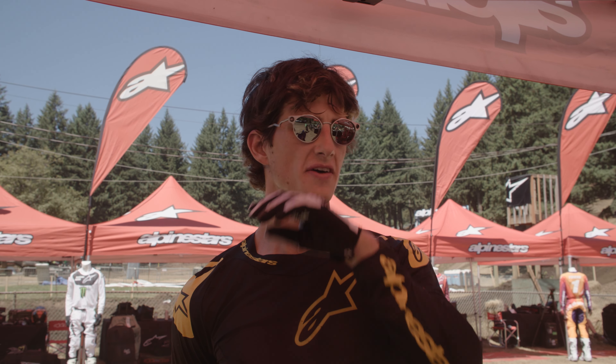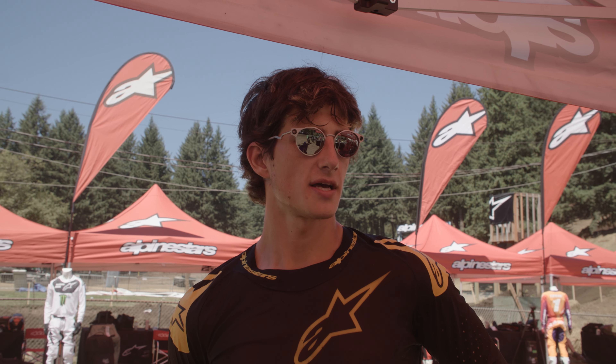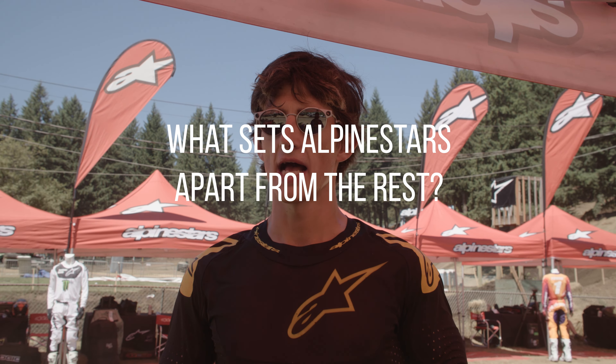Hey, this is Chase Sexton. We're out here at Washougal the day after the national for the 2024 Alpinestar gear launch — doing a little riding. After the national everyone's a little sore but the track's good today and we're having some fun. I pretty much grew up wearing their boots. I think they make by far the best boots in the business from a safety standpoint. I grew up watching Jordan Bailey and Adam — they always had the gear on and I always wanted to wear it so bad, but for a while you couldn't even really get it in the States.